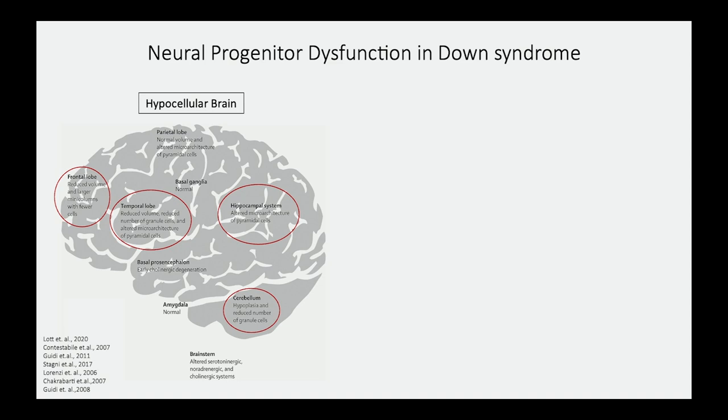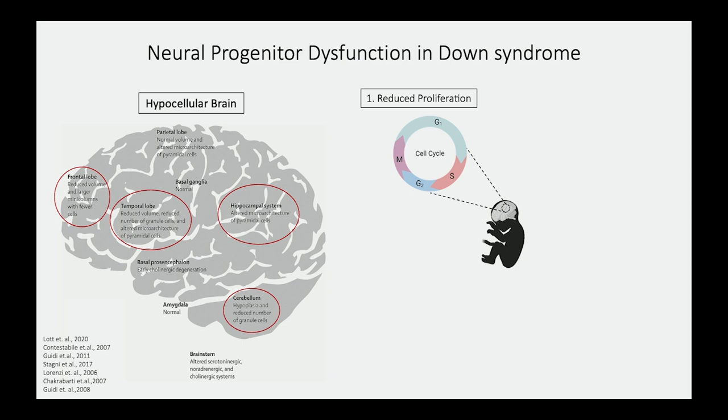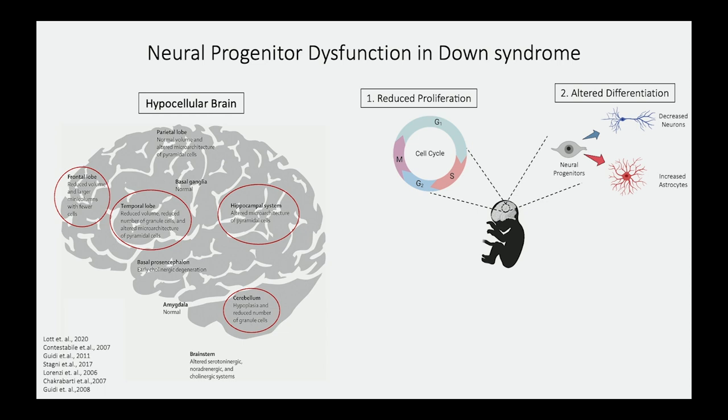At the cellular level, many studies have looked at postmortem brain tissue samples, and there's dysfunction in cell proliferation. During the mid-gestation period, cells that have triplication of chromosome 21 do not divide as fast as their euploid counterparts — the cells found in neurotypical individuals. In addition, there's altered differentiation, where neuroprogenitor cells with trisomy 21 generate more glia and fewer neurons, which changes the functional composition of the brain in adulthood.